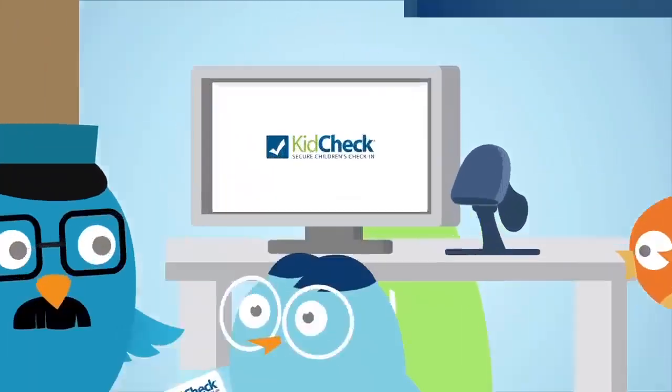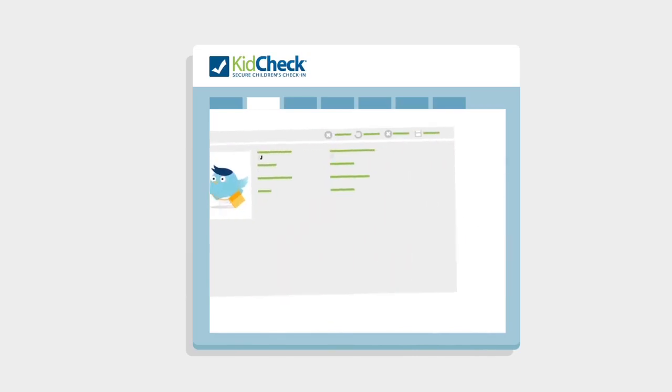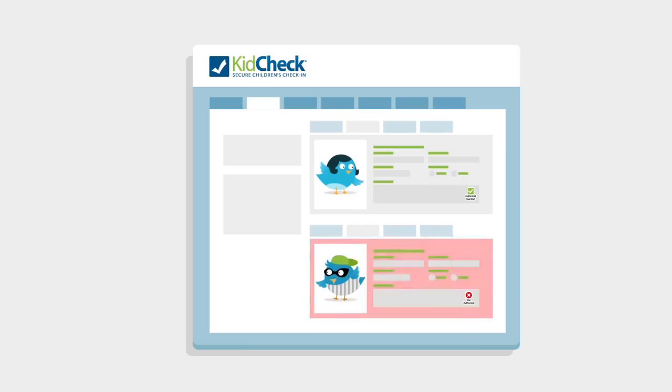It's easy. Parents, create your free KidCheck account. Add your little one's name, photo, and important details, such as those authorized or unauthorized to pick up, and any allergy warnings.